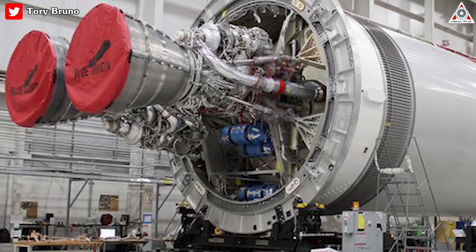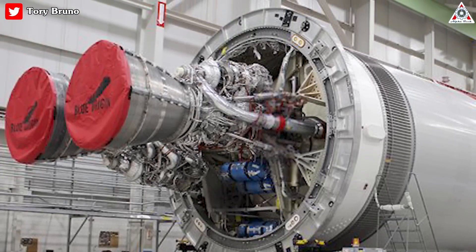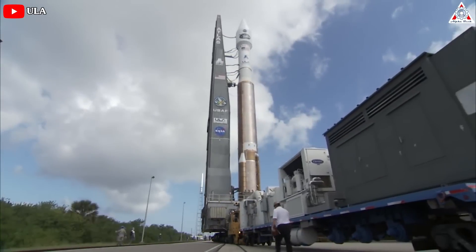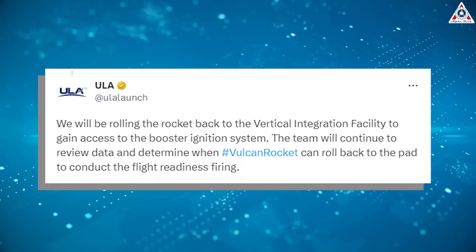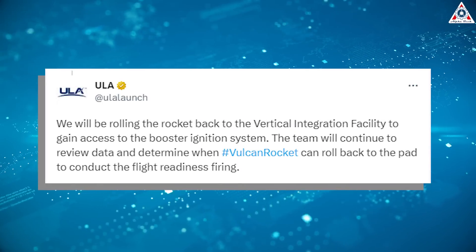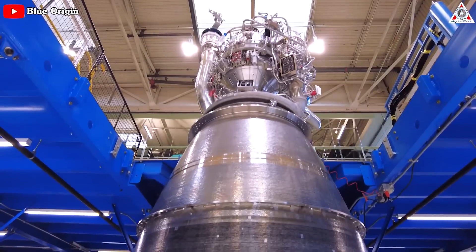The company has not set a new target date for the six-second test firing of the first stage's two BE-4 engines, a prerequisite for the inaugural launch of the Vulcan Centaur rocket designed to replace ULA's Atlas and Delta rocket families. The team will continue to review data and determine when Vulcan can roll back to the pad to conduct the flight readiness firing, ULA said.